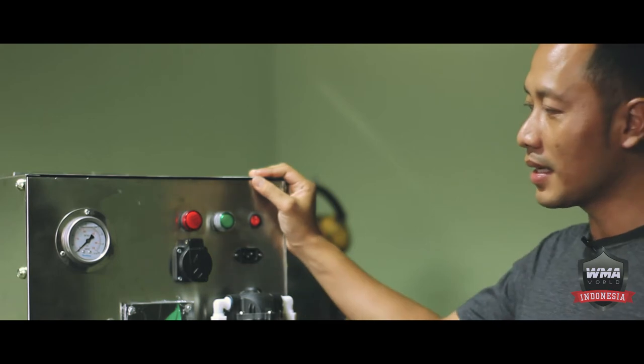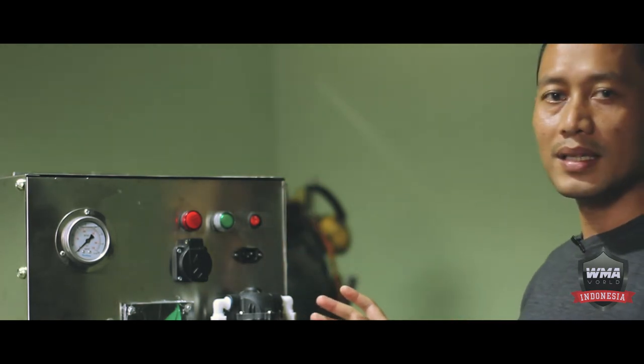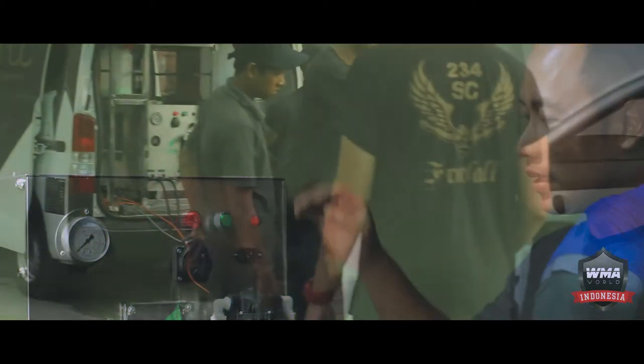This machine is designed very dynamic, where it can be used for stationary and mobile use.